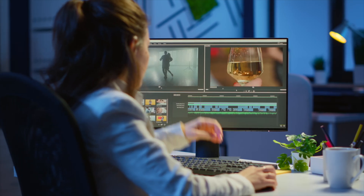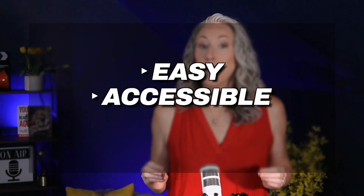Do you dream of creating eye-catching videos, but you get bogged down by the complicated editing process? What if you could edit as easily as browsing the internet? I found three web-based tools that make editing easy, accessible, and fun.